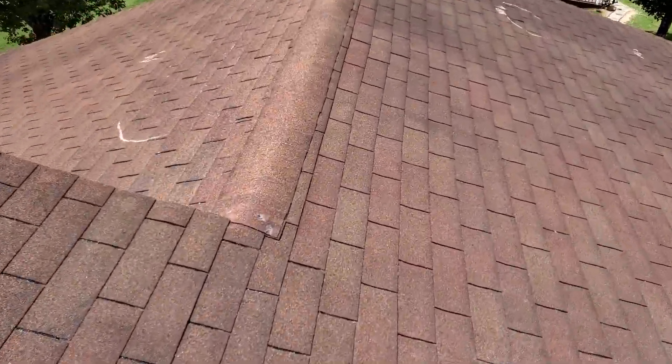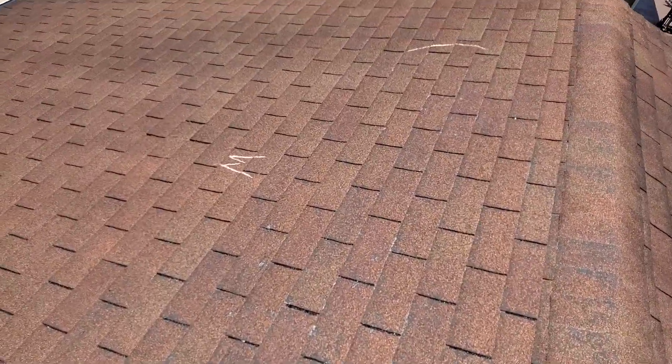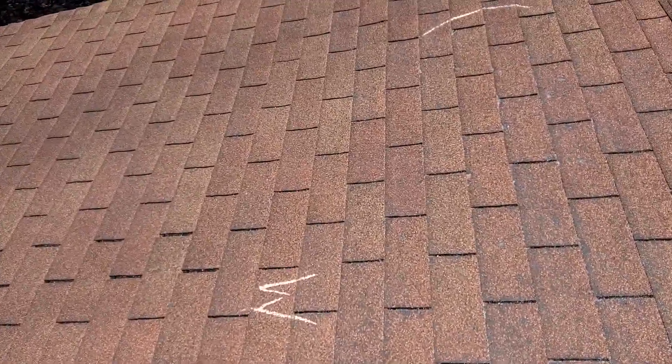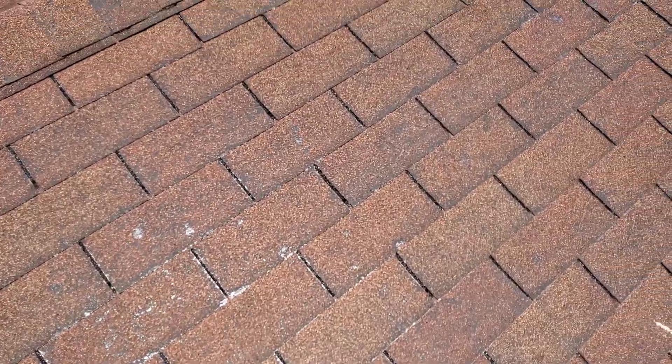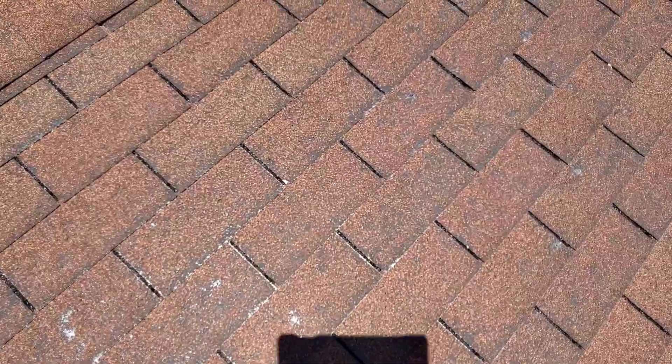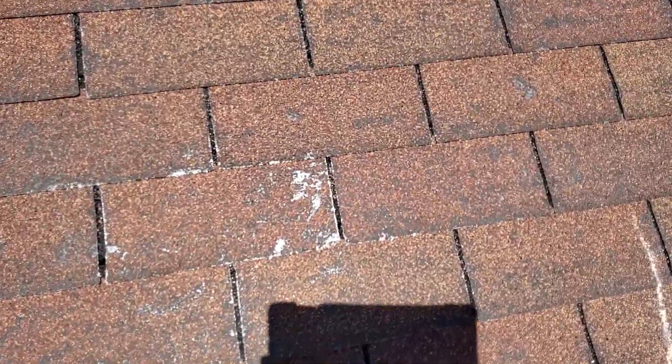Shingles have moderate grain loss, with the exception of this area, which is weathered pretty severely. There's quite a bit of grain loss through this area from weathering — you can see there pretty well.